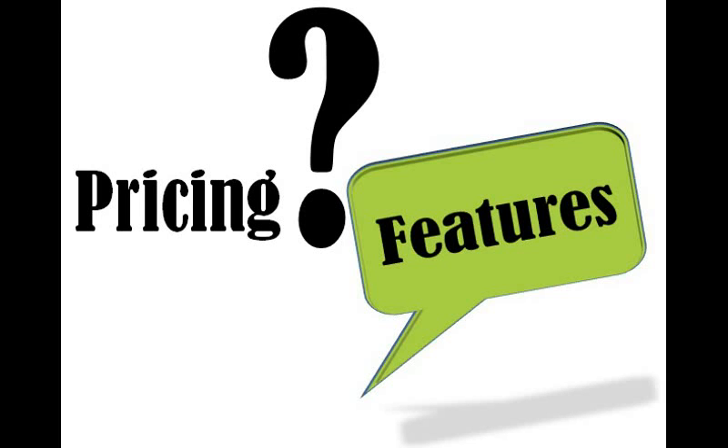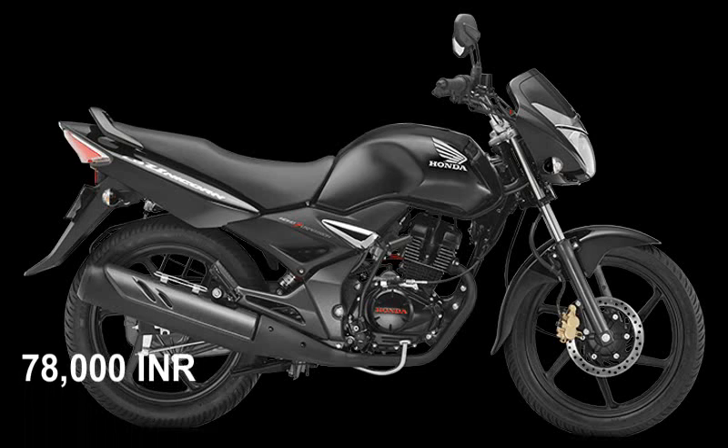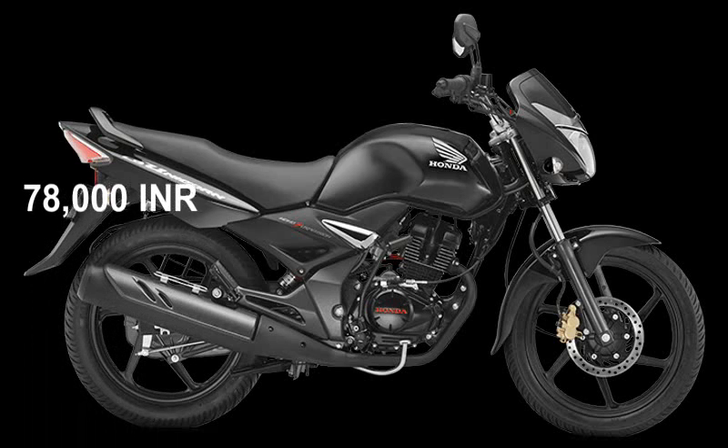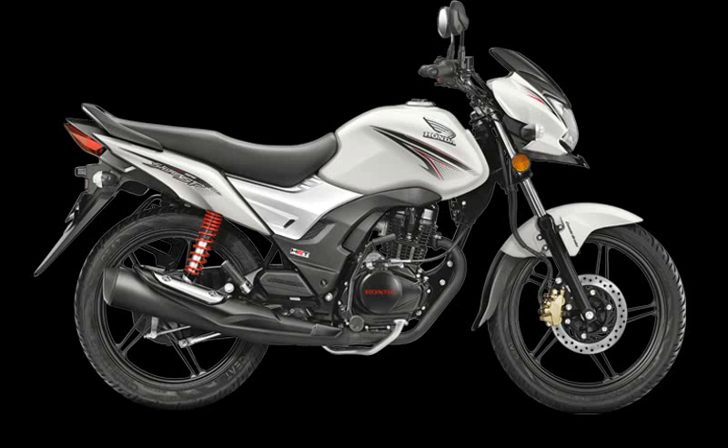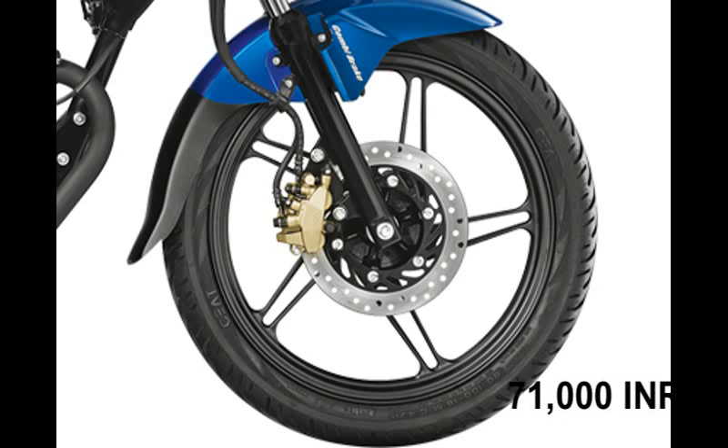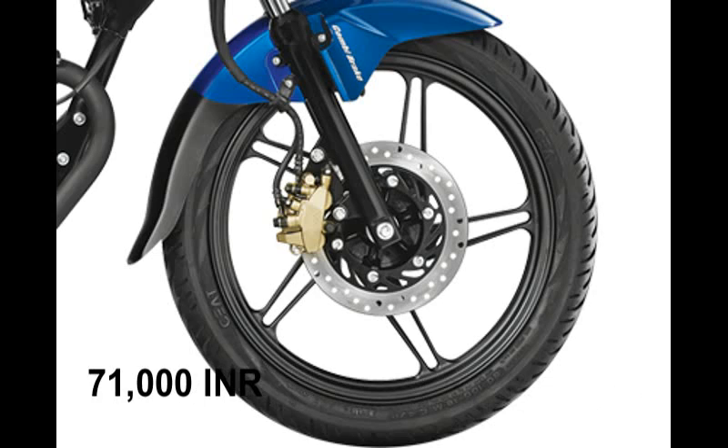Pricing and Features: The bike that Honda has brought back from the grave, the Honda Unicorn retails for Rs 78,000 on-road Delhi, which is Rs 7,000 more than the Shine SP disc variant costing Rs 71,000. The Shine SP is also available in a CBS version which retails for Rs 73,000 on-road Delhi.